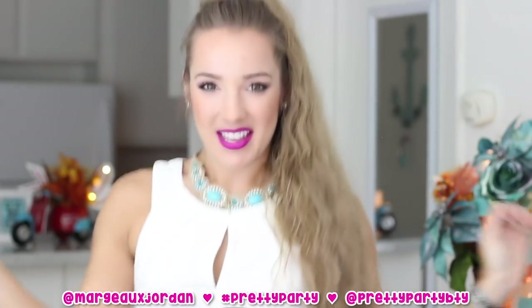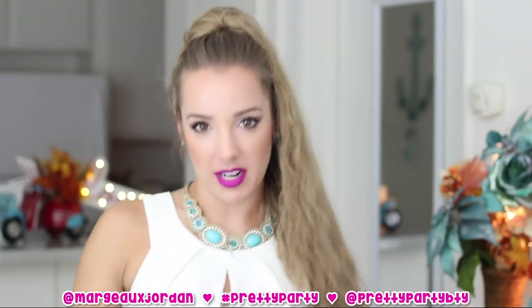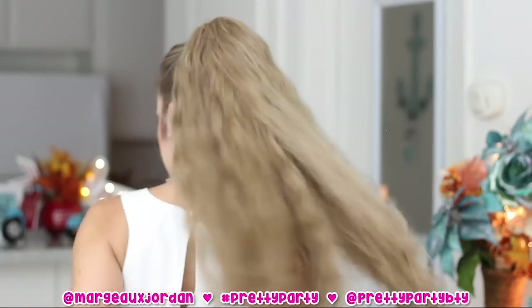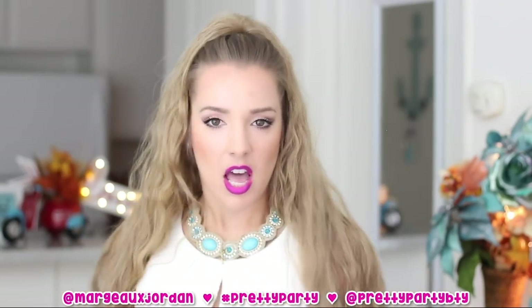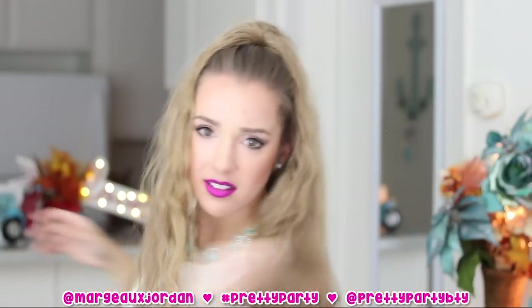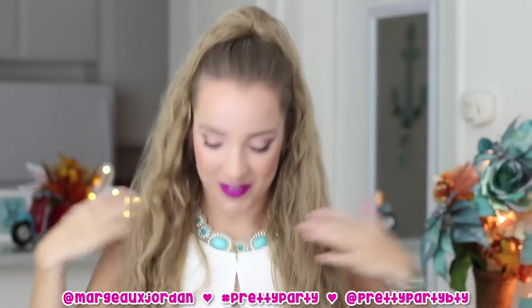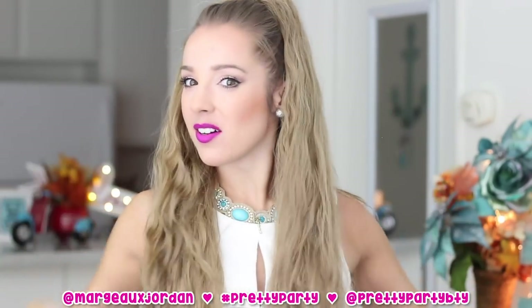Do you guys like it? If you like it, give me a like on this video. And if you know anything about me, you know that I love to dance — and it's not even budging! And it's so soft, like super soft. I wonder what conditioner they use to make these.